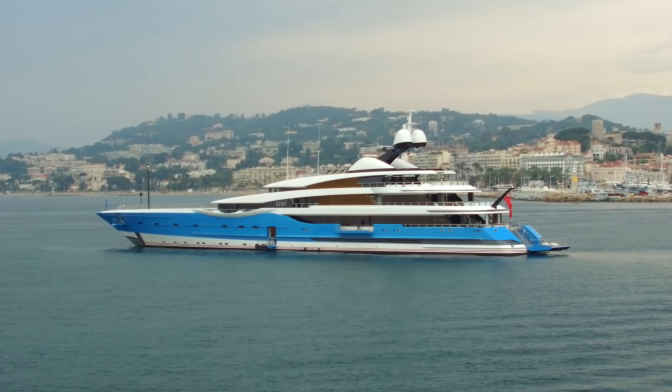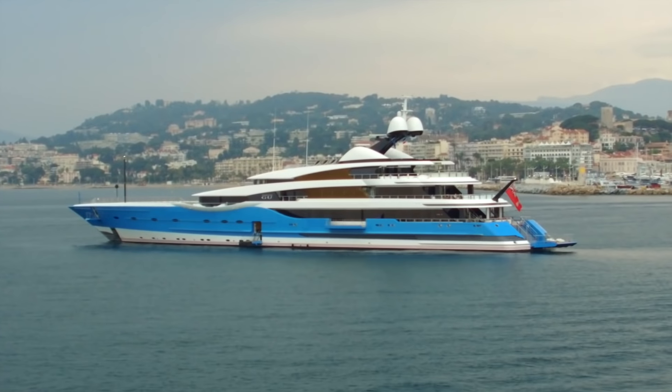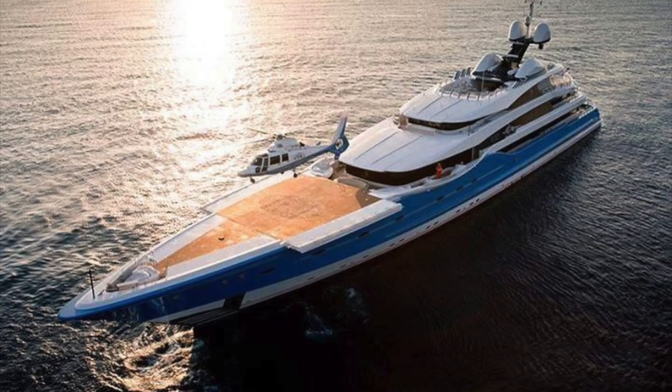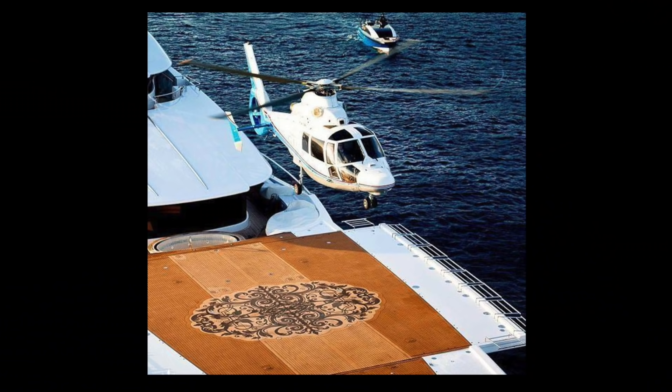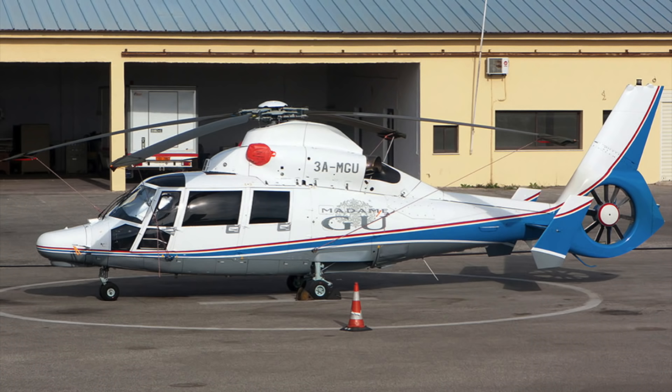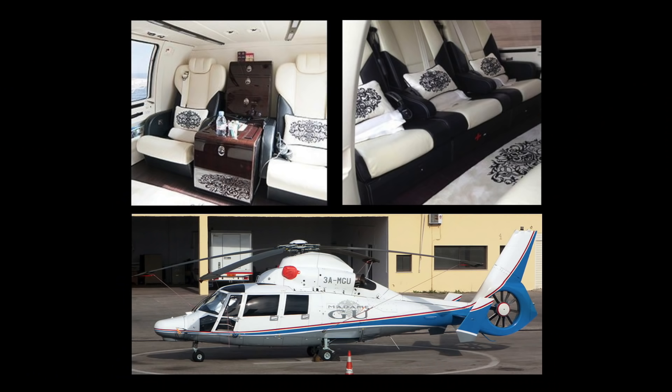The boat was launched in 2013 — it's a Feadship with yard number 1004, that was the build number. This is another one of those yachts with a helicopter hangar: the deck opens out, the helicopter lands on deck, then they fold away the props and lower it down into the deck and close the top. It can also be used as a squash court, but it's mainly for helicopters. It has a pretty big hangar and is able to carry a Eurocopter AS365.